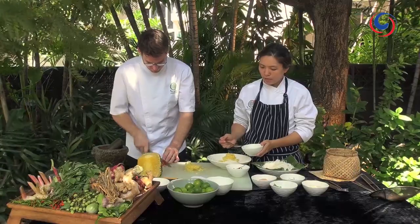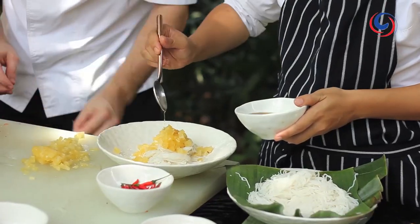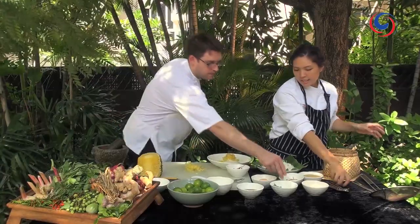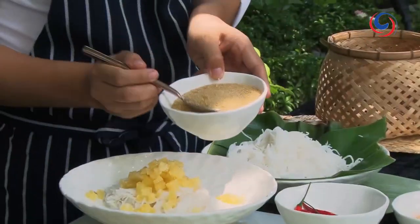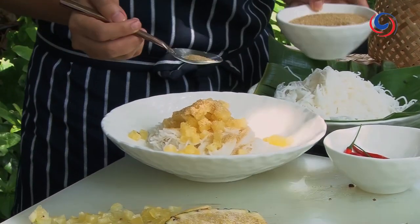Then on top of the pineapple, I'm going to add one and a half spoons of fish sauce, and then maybe one and a half spoons of sugar. With this, you can just add it later if you like it sweeter - this is just like a guideline.